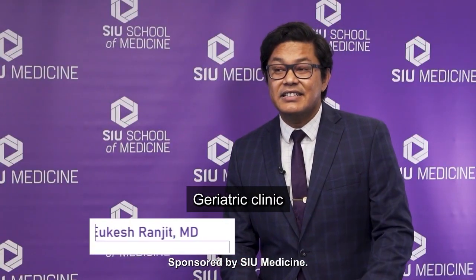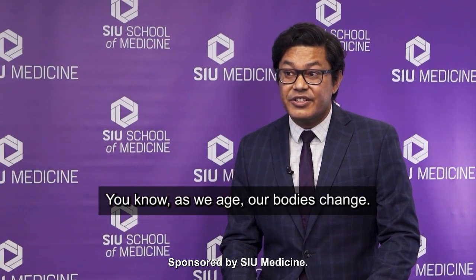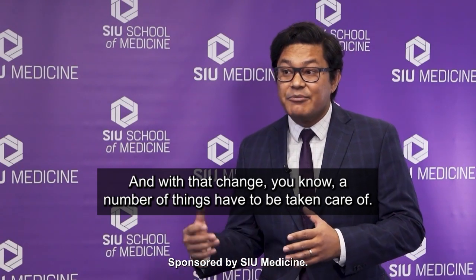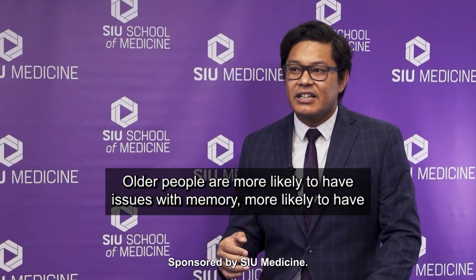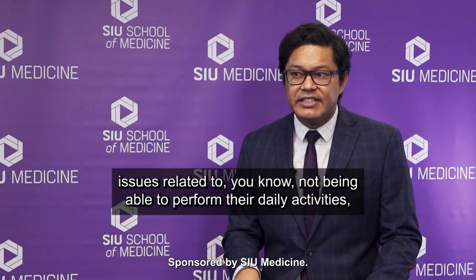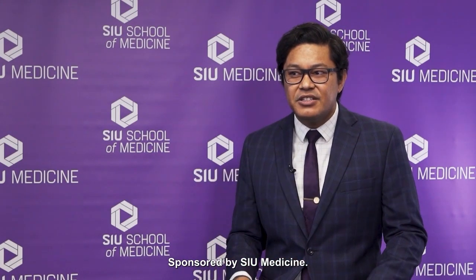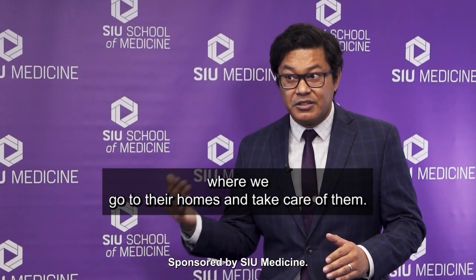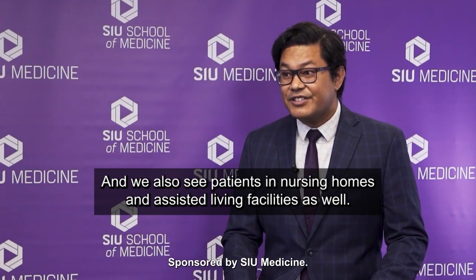Thank you for asking. The geriatric clinic is a clinic which is specialized in taking care of older patients. As we age, our bodies change, and with that change, a number of things have to be taken care of. Older people are more likely to have issues with memory, more likely to have issues related to not being able to perform their daily activities, or too many medications that they are taking and they are not sure what is happening. We take care of those patients not only in our clinic, but if they cannot come to our clinic, we have something called a homebound clinic where we go to their homes and take care of them. We also see patients in nursing homes and assisted living facilities as well.